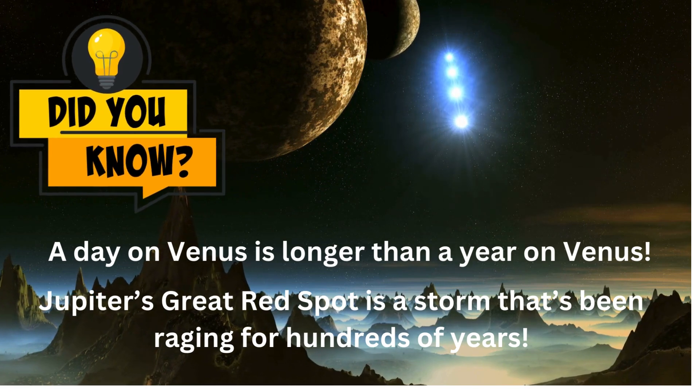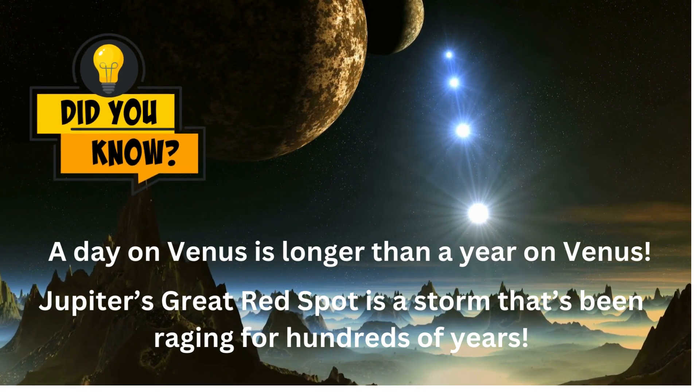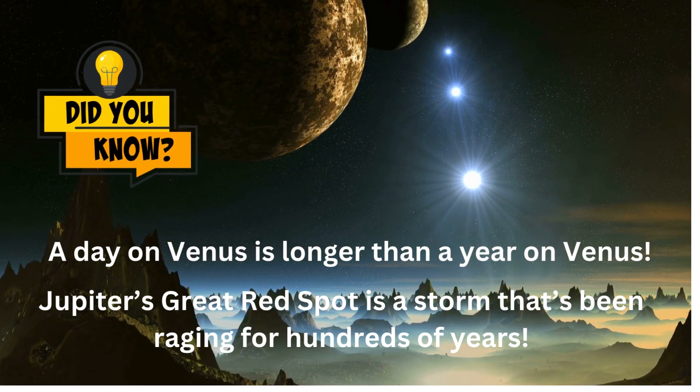Did you know? A day on Venus is longer than a year on Venus, and Jupiter's Great Red Spot is a storm that's been raging for hundreds of years.